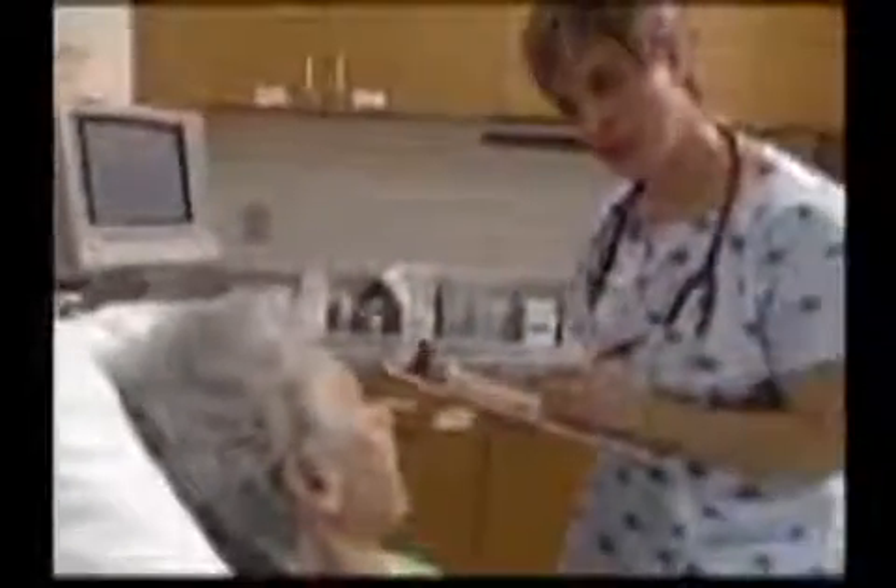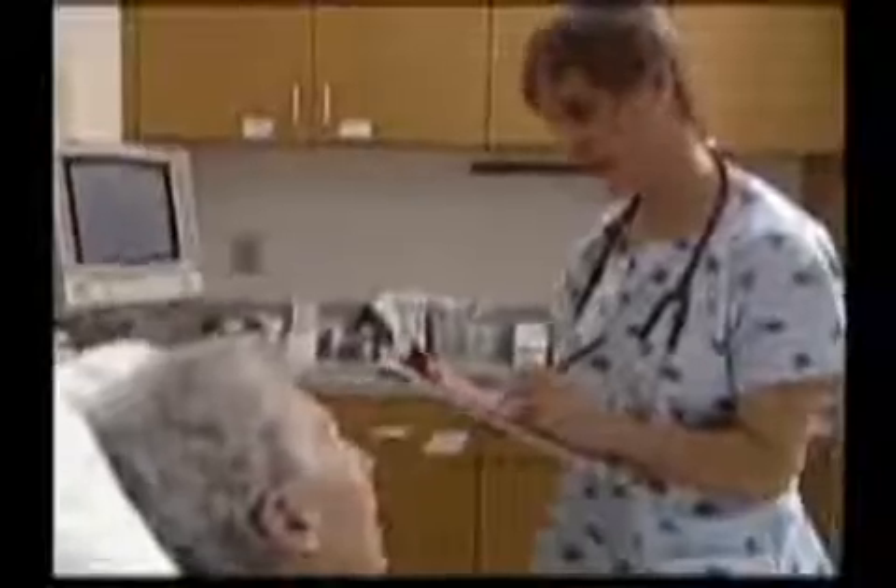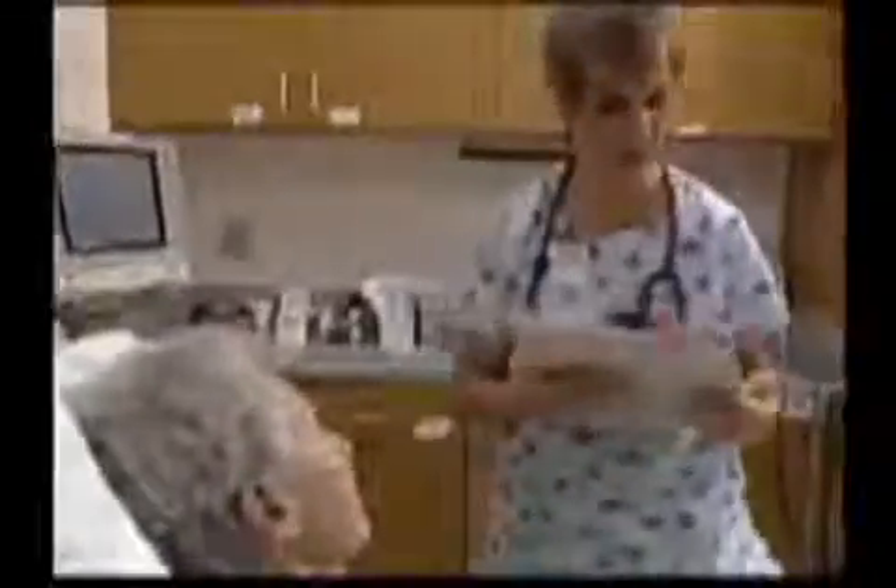Nitroglycerin is first given sublingually. If the patient's symptoms are not relieved after three doses, an IV drip of nitroglycerin is usually ordered. In either case, the patient's blood pressure must be carefully monitored, as nitroglycerin may dramatically lower the blood pressure. Aspirin inhibits platelet aggregation and the formation of prostaglandins and is usually administered as soon as a presumptive diagnosis of angina is made — for example, by paramedics in the field for any complaints of discomfort that might suggest angina — to protect the patient against possible infarction or death of the heart muscle as a result of blockage of the arterial blood supply.